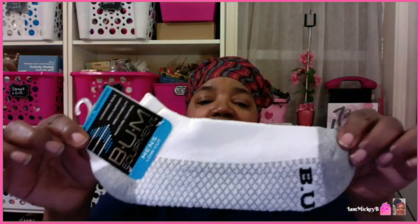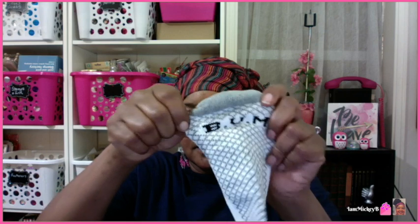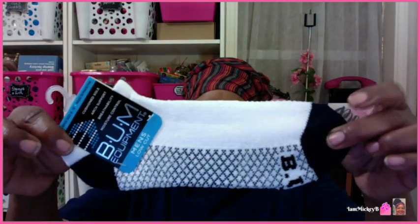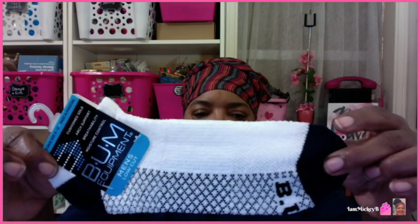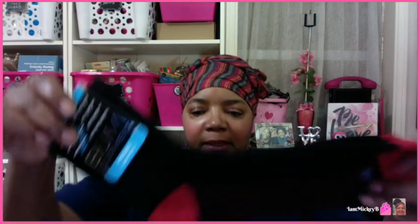Those little cute ones with the pizzas and the dogs and the sheep and the Christmas trees — those are fun and cute, but they are not even close to this quality. If you see these socks, get them — they're going to go quickly. This is a men's low cut in gray and white, and then this is the men's quarter in gray and white. They all say BUM on the bottom. They also had white and black in men's low cut and the white and black quarter, and then the last color is red and black in men's low cut and the men's quarter.